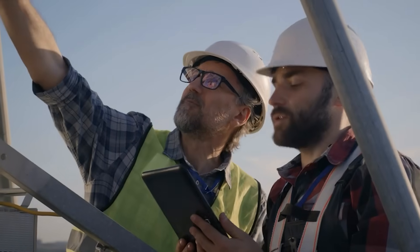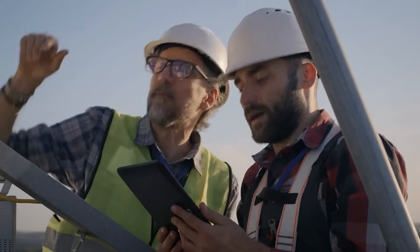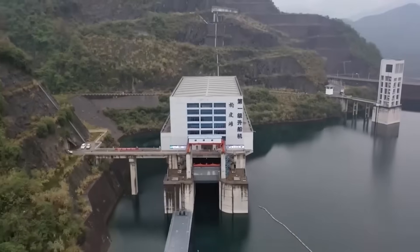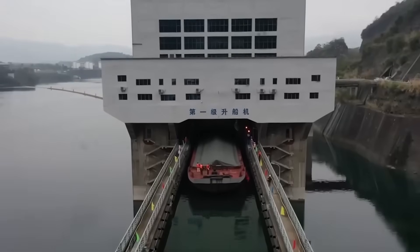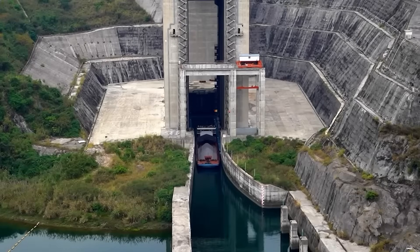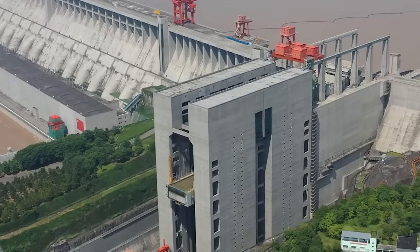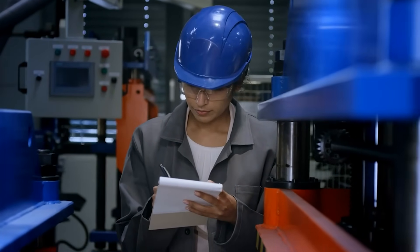Chinese engineers spent years surveying the rock, mapping fault lines, measuring stress points. They blasted carefully, removing rock in controlled sections to avoid fracturing the surrounding stone. Every few feet of progress required new measurements to verify the shaft remained vertical. And as they went deeper, the pressure increased — you're cutting into a mountain that's supporting a dam holding back billions of gallons of water. One miscalculation and the whole excavation could collapse.